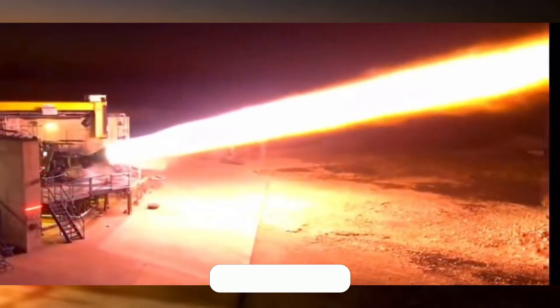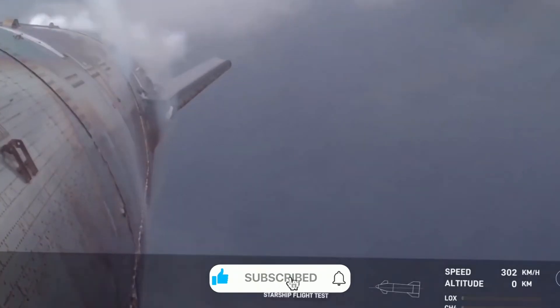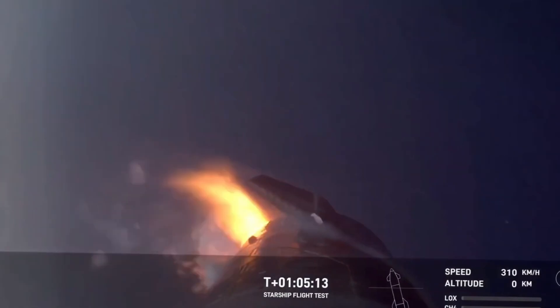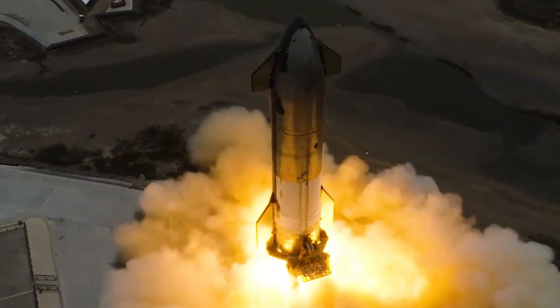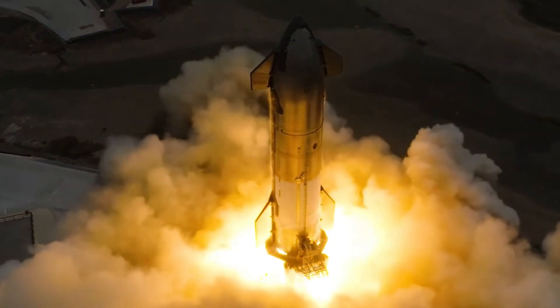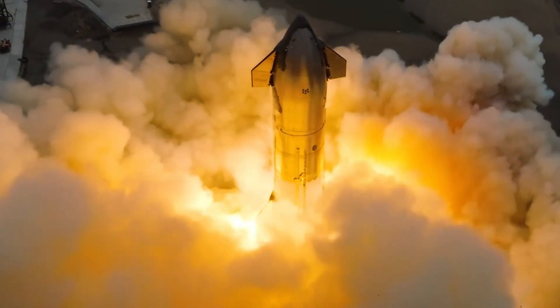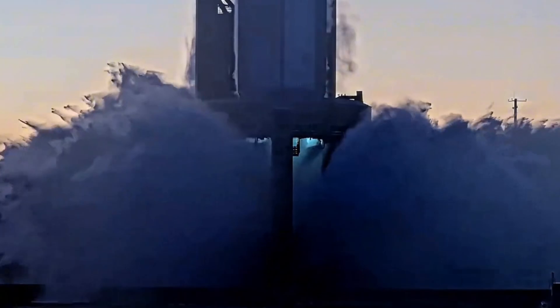Fast forward to present day. Among the gleaming new Raptor engines on Booster 13, one engine stood apart. Its surface told a story of fire and force, of atmospheric re-entry and triumphant return. Engine 307's distinctive burn patterns weren't just marks of wear — they were a testament to SpaceX's quiet revolution in rocket engine technology. But this discovery was just the beginning of an even more incredible story.